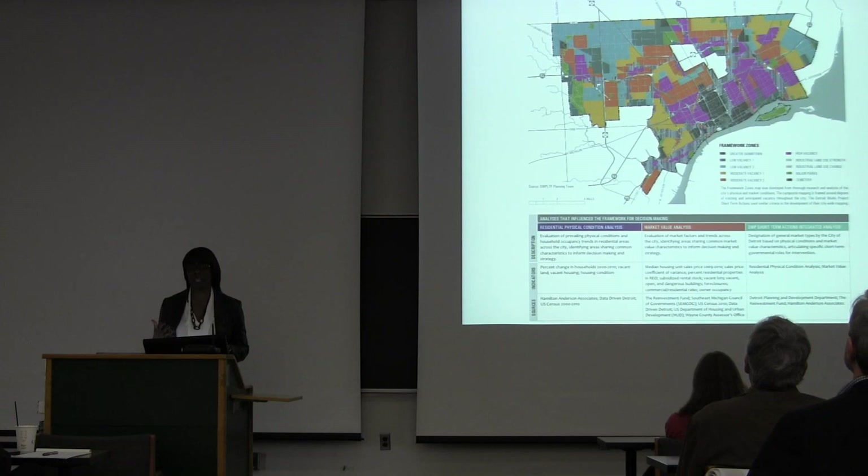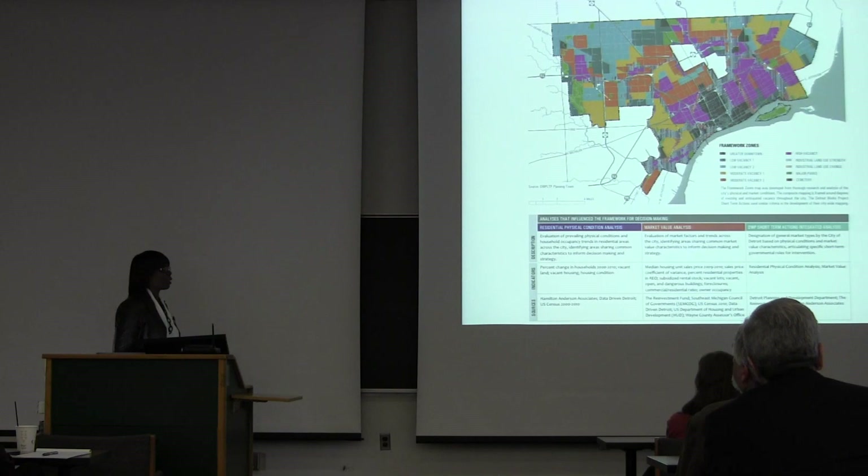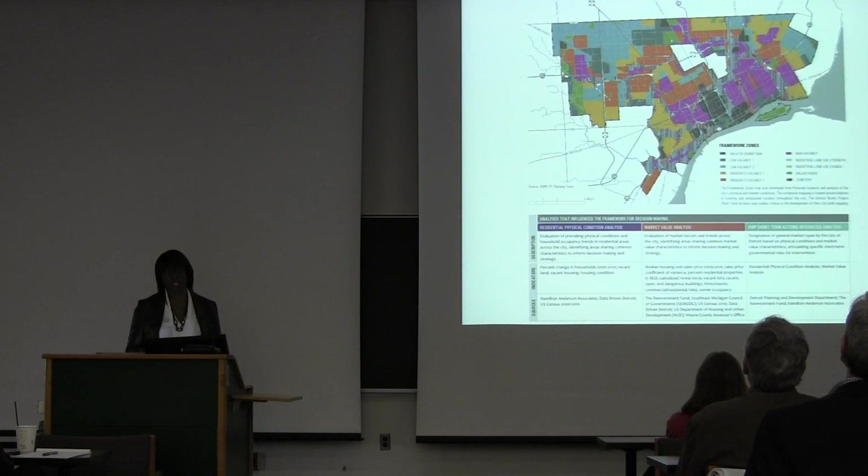Unfortunately, there were still people who lived in those areas. Roughly 10,000 of the city's population lived in a high vacancy area. The good news is the perception that the majority of Detroiters are living in really highly populated areas of vacancy is actually quite the opposite. The majority of people are living in our low vacancy areas and the orange and yellow areas, which are the moderate vacancy areas.